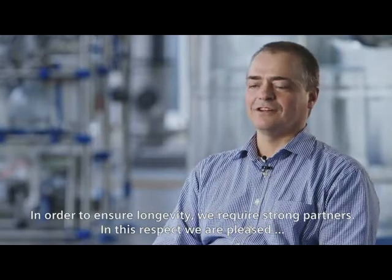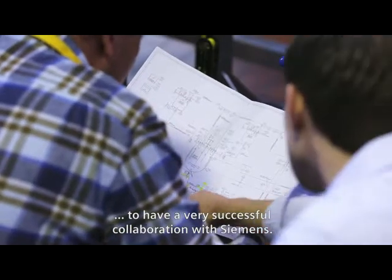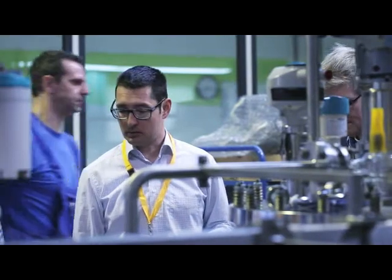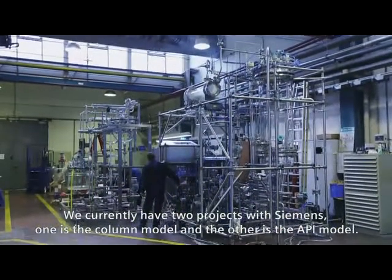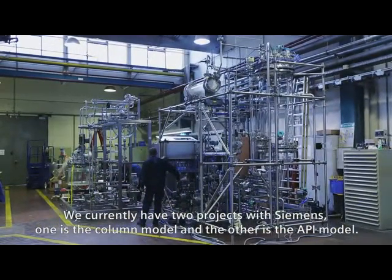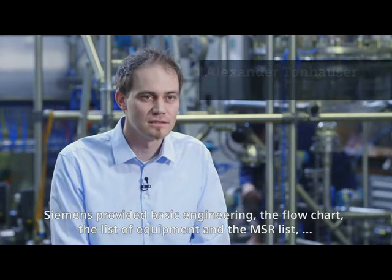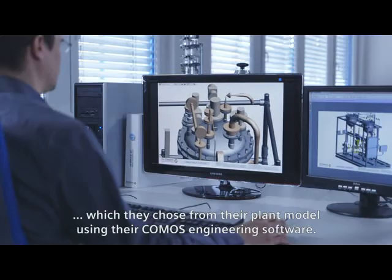In order to ensure longevity, we require strong partners. In this respect, we are pleased to have a very successful collaboration with Siemens. We currently have two projects with Siemens: one is the column model and the other is the API model. Siemens provided basic engineering, the flowchart, the list of equipment, and the MSR list.